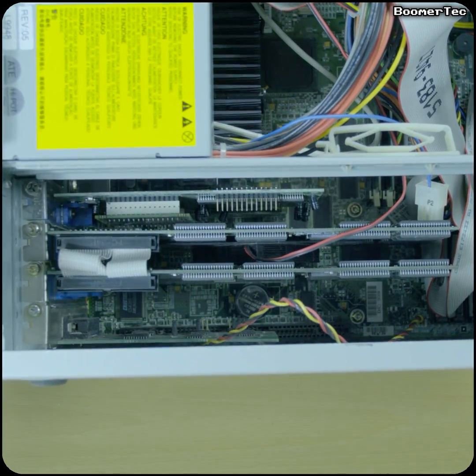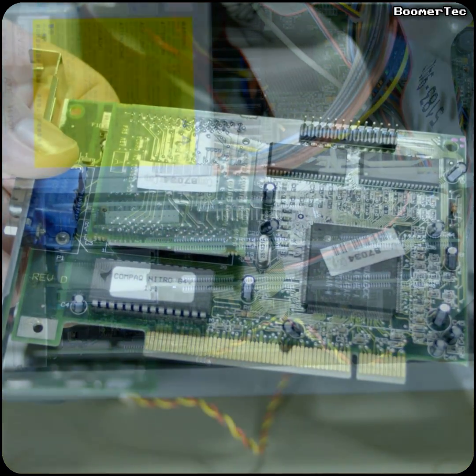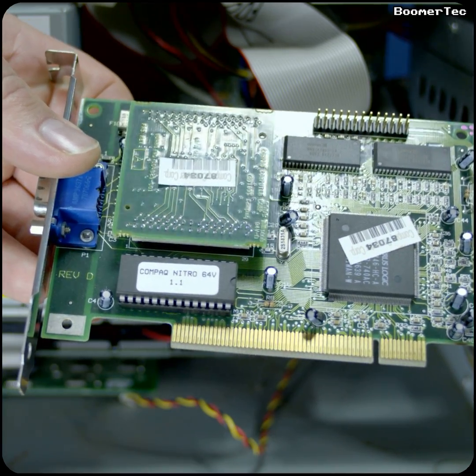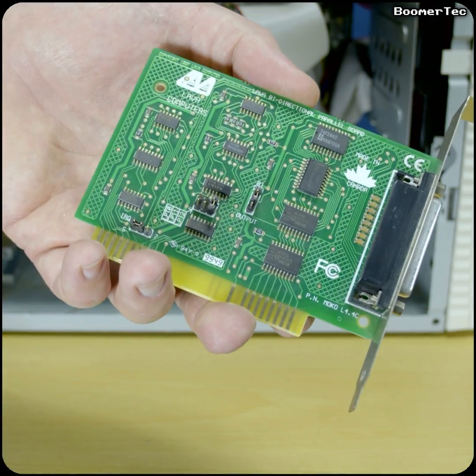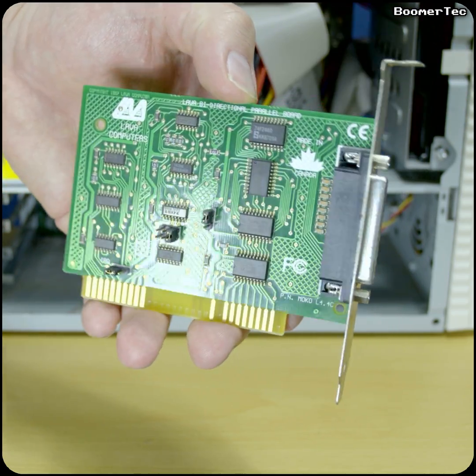The Brio does have on-board graphics, but I couldn't get that working well with the drivers I had, so I put a basic Cirrus Logic Nitro 64 card in the top PCI slot. Being a simple 2D card from 1996, it has no 3D capability at all. In the ISA slot there already came a printer port card, which I thought unusual as the motherboard already had a working one, but I kept it in there anyway.